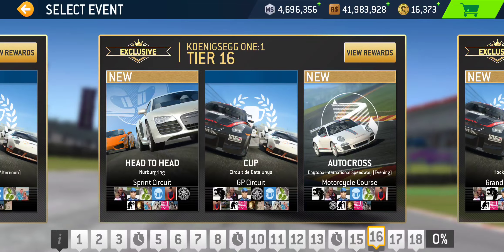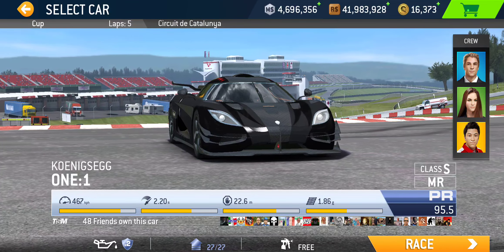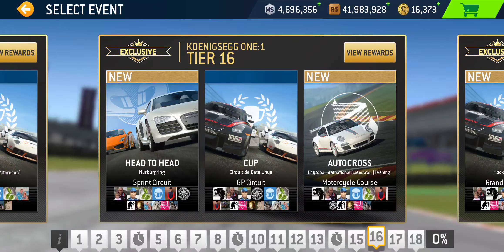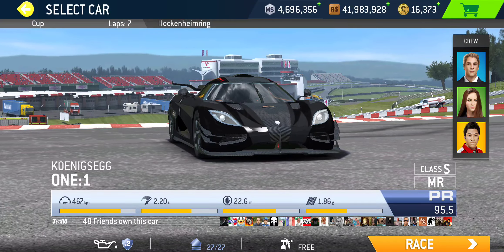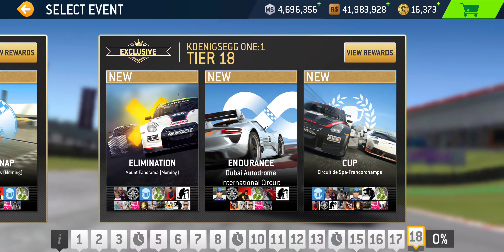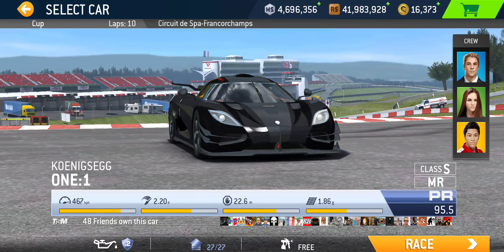Tier 14 is another time trial tier. Tier 15 cup is 4 laps at Bathurst Mount Panorama — possibly one of the longer cups alongside the 2 laps at Le Mans. Tier 16 is a 5-lap cup at Catalunya Grand Prix. Tier 17 is a 7-lap cup at Hockenheim Grand Prix — a bit lengthier. And the final tier, tier 18, is a whopping 10-lap cup at Spa — that's going to be a race with this car.